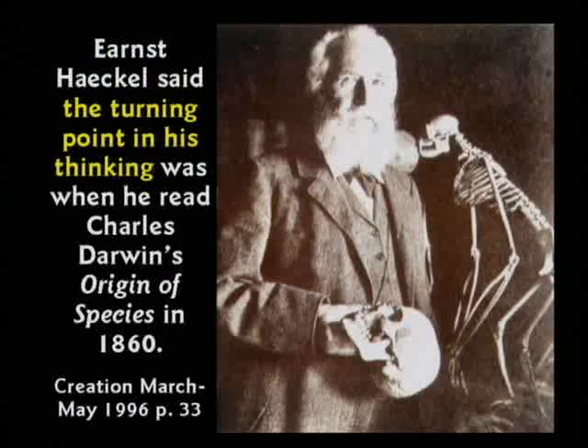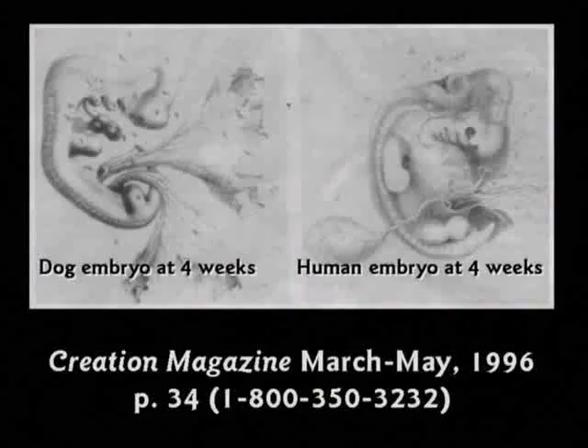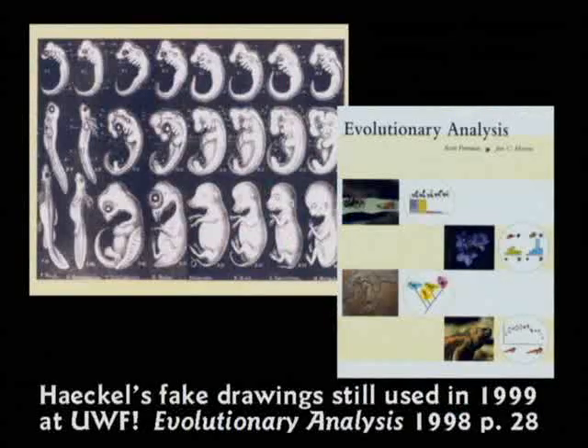They're going to tell the kids the human embryo has gill slits. That was proven wrong 125 years ago, but it's still in textbooks today. Ernst Haeckel made up this whole thing in 1869. His charts are used right now, today, at the University of West Florida — and that same concept is being taught in Little Rock, Arkansas, and it was proven wrong in 1874. If you have some evidence for evolution, I want to see it. But don't lie to the kids.